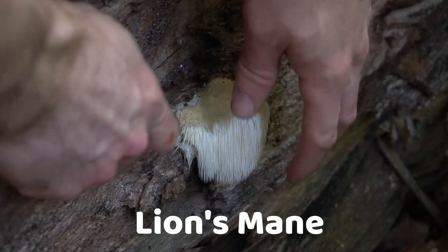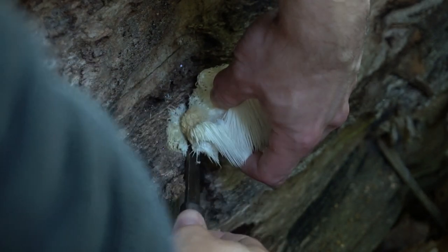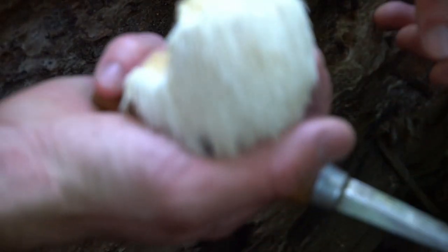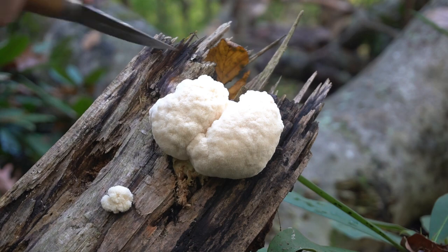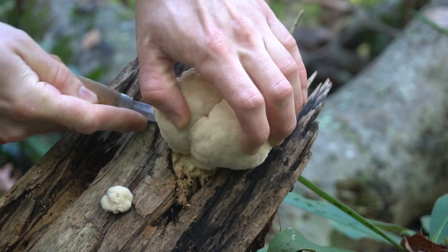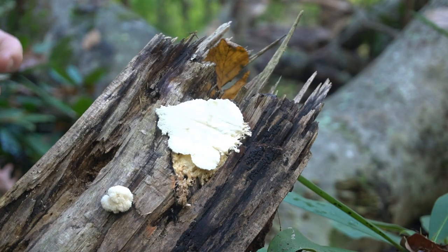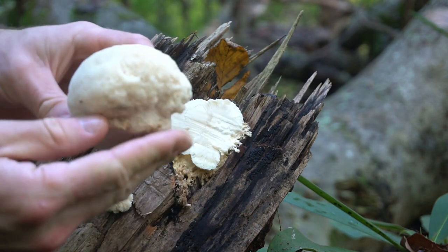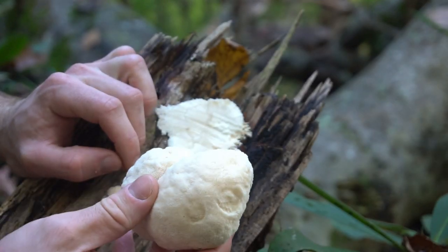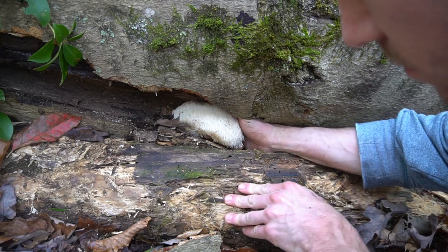Lion's mane is an edible and medicinal mushroom that can be found in the summer through the early winter. Mature lion's mane have long, spiny hairs that go down the surface of the mushroom. Younger specimens look like white clumps on the sides of trees. They prefer to grow on hardwoods like oak and beech, and unfortunately often grow out of reach, so you might need a ladder or to climb a tree. Lion's mane is a highly sought-after medicinal mushroom that boosts cognitive function and memory, repairs neural networks in the brain, and boosts the immune system.